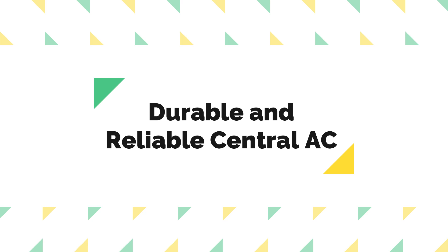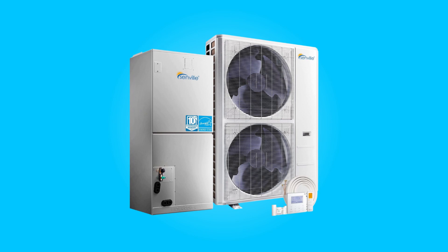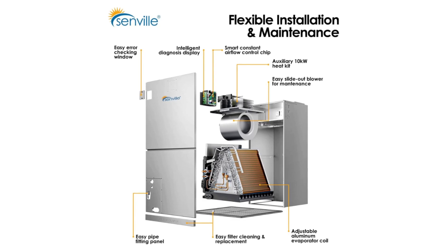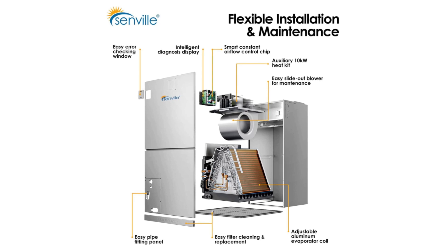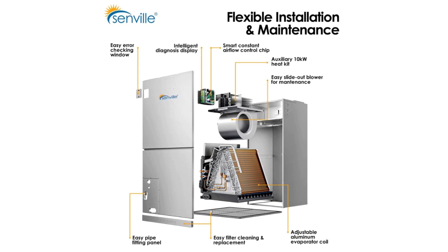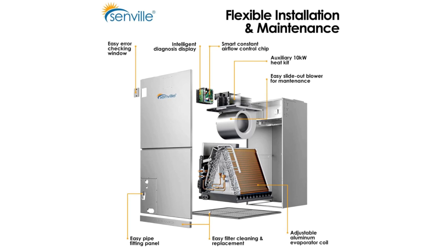Durable and Reliable Central AC: Crafted with premium materials and a robust construction, this system is built to withstand the test of time. The 10-year warranty on the compressor and a 5-year warranty on parts provide peace of mind, reaffirming the durability and reliability of this central air conditioning investment.